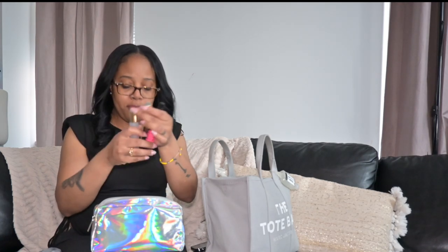A few fragrances in case you need to freshen up during the day. I have some Valentino, a Madagascar Vanilla from Nest, and some Tom Ford.